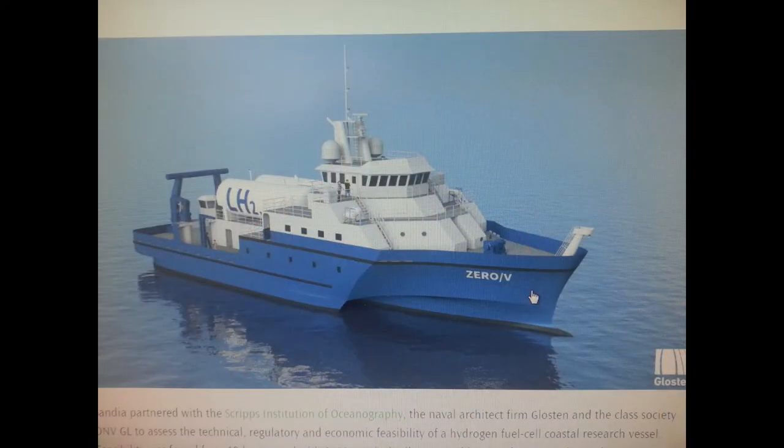The second project I have an image for is the Scripps Institute vessel — the Zero V — that you worked on with folks at Sandia. It's a trimaran or high-speed hull style, popular with the military. The Army has this style hull in some of their high-speed inter-island vessels used out here. Looking at the image, it has liquid hydrogen tanks on the top of the boat — can you talk about that concept and the safety aspects of doing it that way?